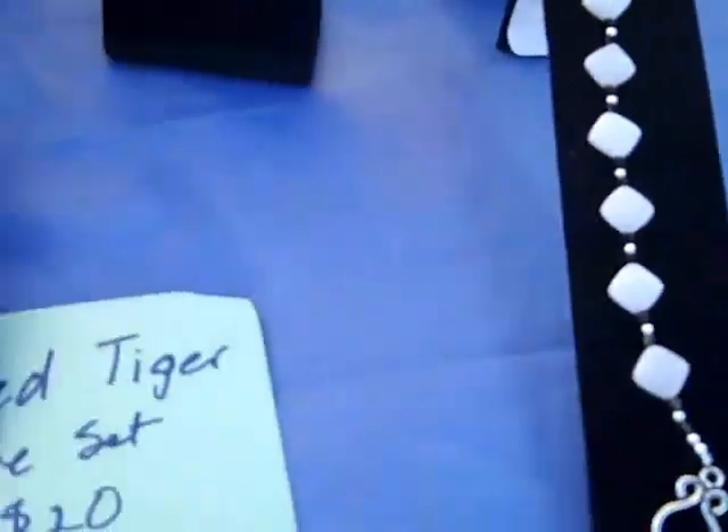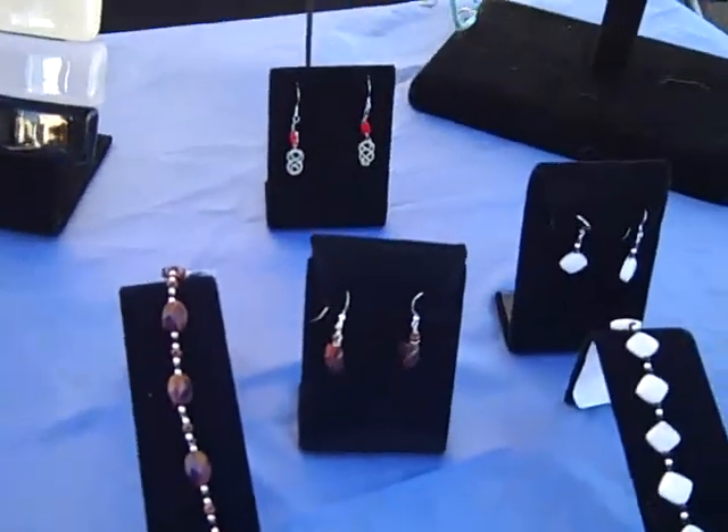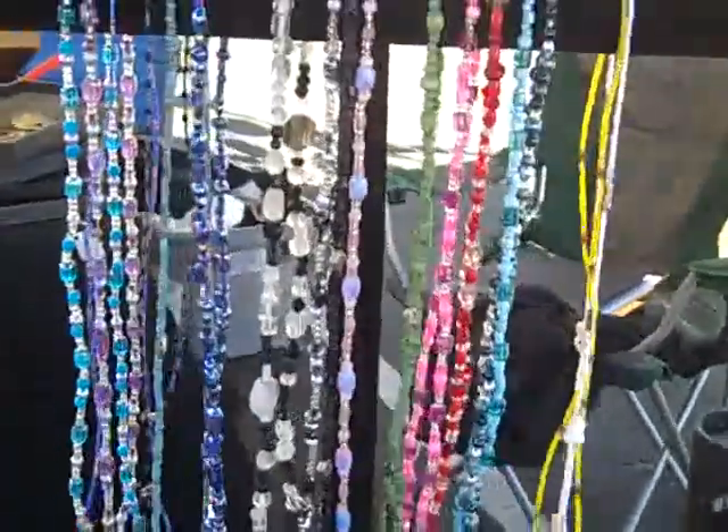And then you also incorporate them — or are these separate pieces? No, these aren't fused glass. These are just jewelry pieces.